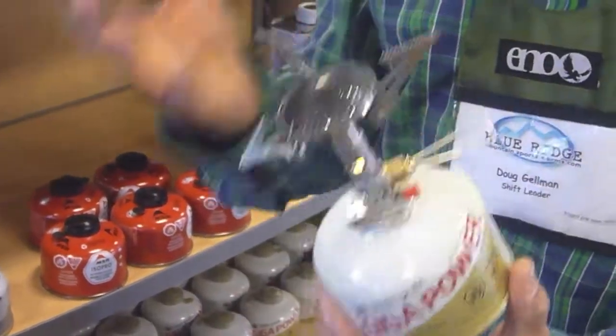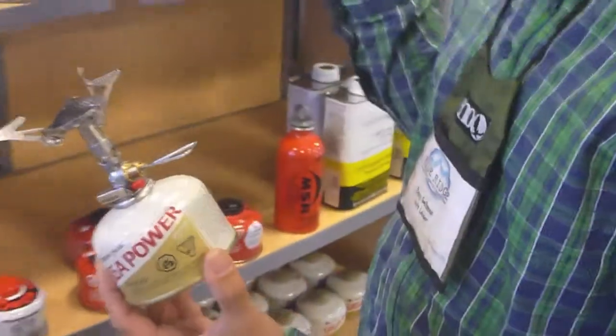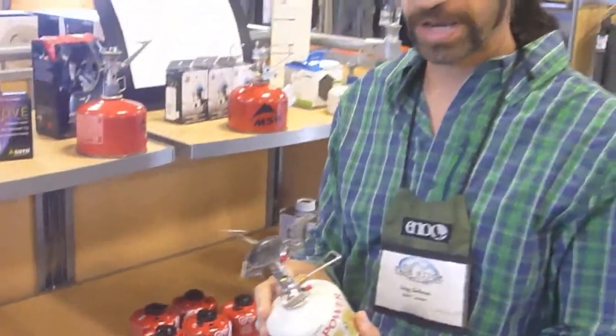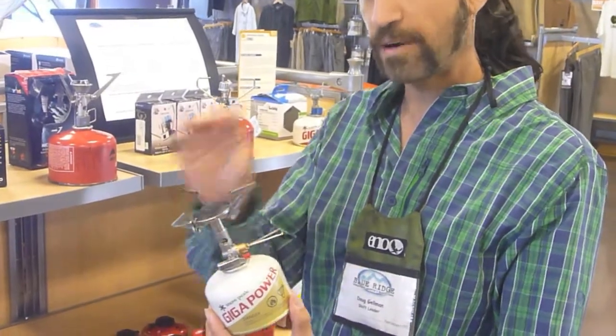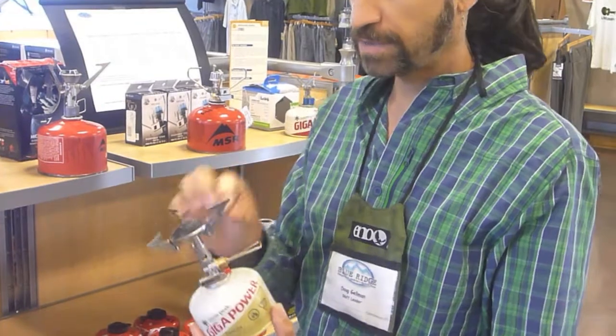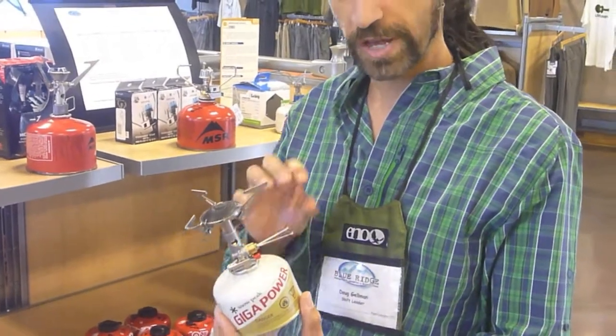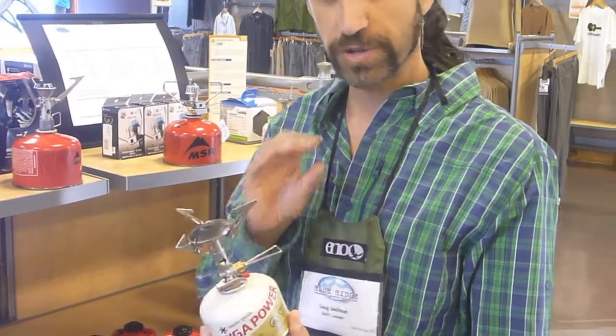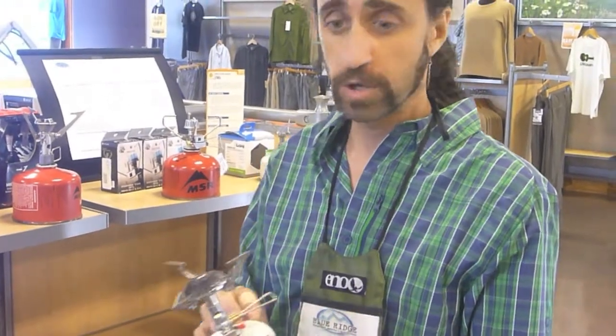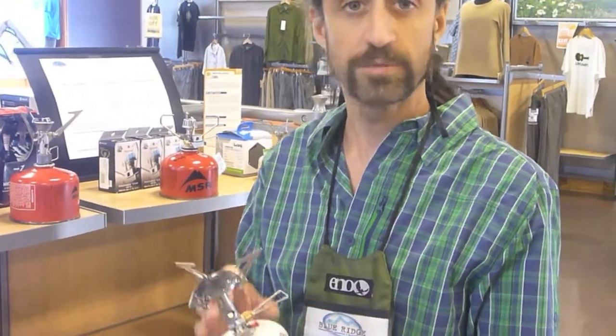So what does that mean? What does that do? Well, on a typical stove from many of the other manufacturers we carry, as the canister gets low, the output to the burner plate starts to diminish. But because this regulates the pressure within the canister, you're going to get full output all the way until the canister is completely empty, which will save you fuel and save you money.